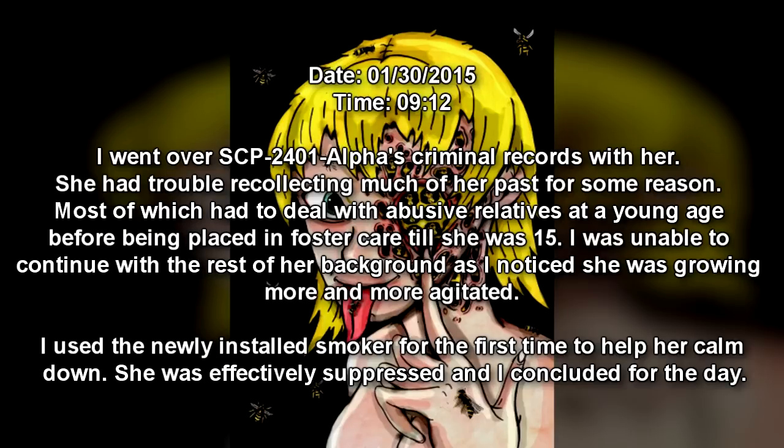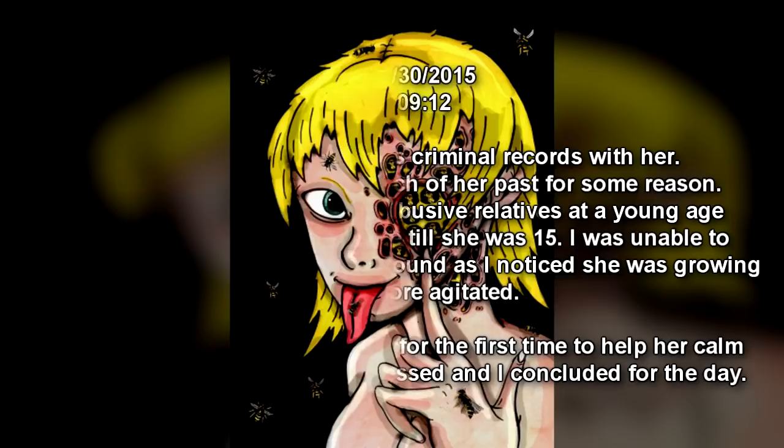I went over SCP-2401-α's criminal records with her. She had trouble recollecting much of her past — most of which had to deal with abusive relatives at a young age before being placed in foster care until she was 15. I was unable to continue with the rest of her background as I noticed she was growing more and more agitated. I used a newly installed smoker for the first time to help her calm down. She was effectively suppressed and I concluded for the day.